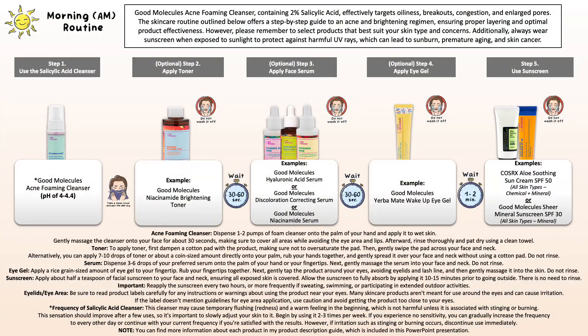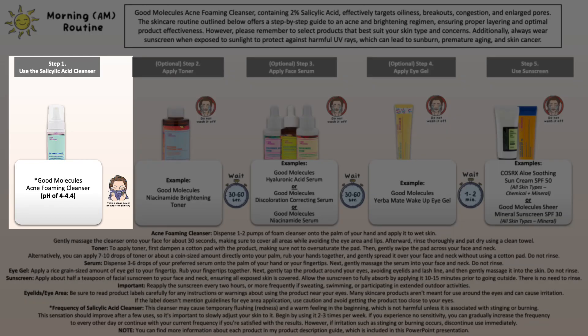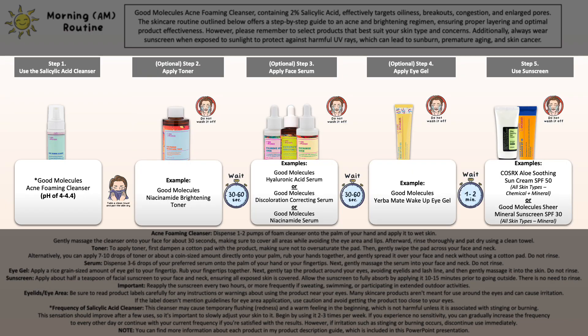Now I want to share an example morning and evening skincare routine focused on Good Molecules products, covering the order of application and some additional tips. For the morning skincare routine, you can use the acne foaming cleanser to treat acne and remove excess oil, dirt, and sweat. Then optionally include a hydrating toner or brightening toner, your specific serum, an eye cream or eye gel, and don't forget your sunscreen if you have sun exposure.